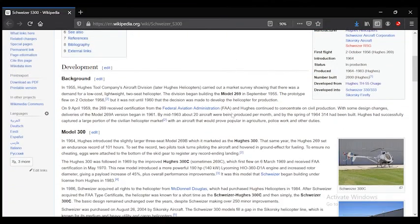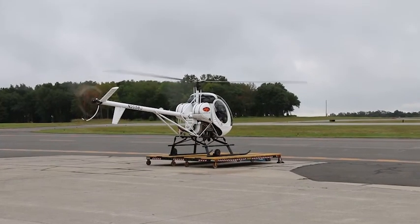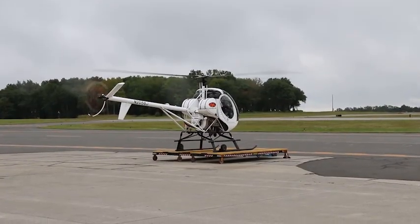The Schweitzer 300 actually started life as a Hughes 269. The Hughes 269 is definitely the oldest helicopter on this list and was actually flying in development in the 50s.